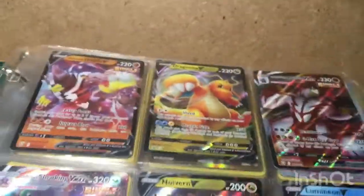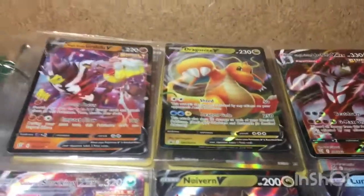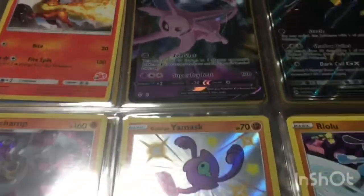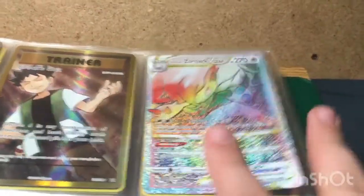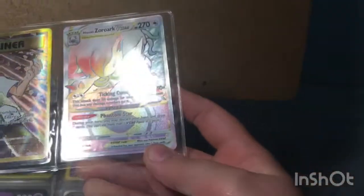First here are all my V's, VMAXes, V-Stars, and GXs. Some of these I got for Christmas, some of these I got from family and friends, some I traded. You guys remember I pulled this in my last short — two shorts ago — and it was really cool. My cousin gave me a pack.